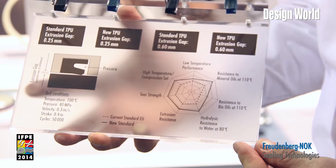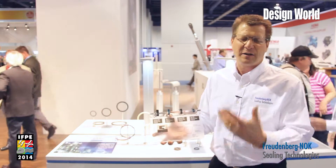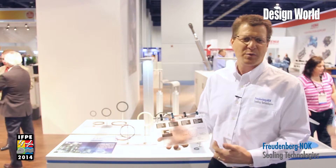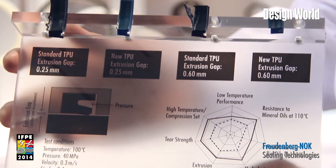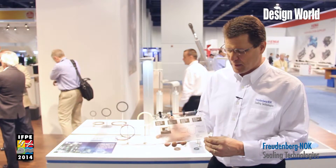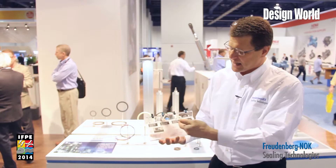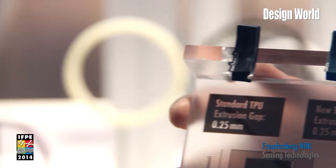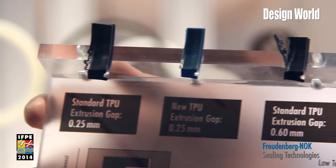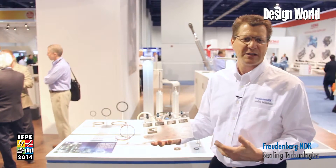We have hydrolysis resistance, so in environments like a jungle environment or high humidity that can cause problems for seals, we've developed an 80°C test in water — that's a pretty high number if you know anything about urethanes. Great extrusion resistance as well; we show it tested here against some of the older standards, so as materials have developed we want to be able to use the newer material in the standard tools we have out there also.